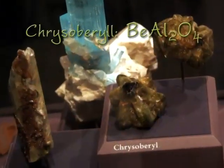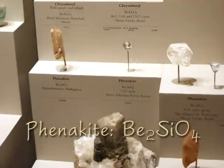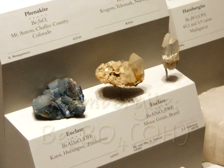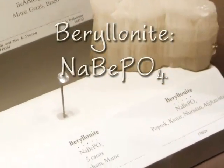Beryllium is also found in a few other rare minerals, such as chrysoberyl, which is beryllium aluminum oxide; phenakite, which is beryllium silicate; euclase, which is hydrous beryllium aluminum silicate; hambergite, which is hydrous beryllium borate; and berylinite, which is sodium beryllium phosphate.